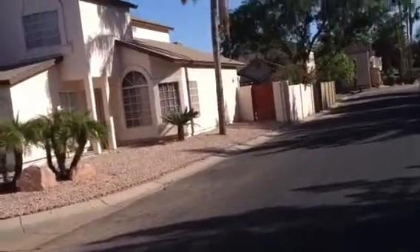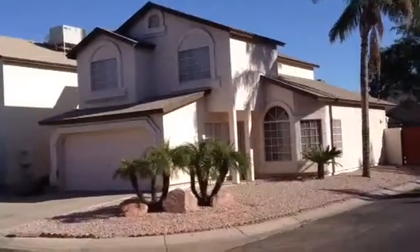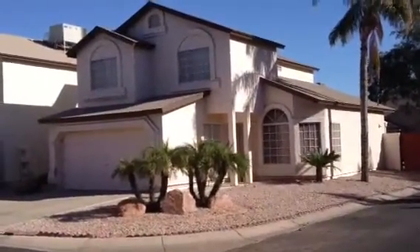So it's Dick at 3755 East Broadway, number 24, Mesa, Arizona.